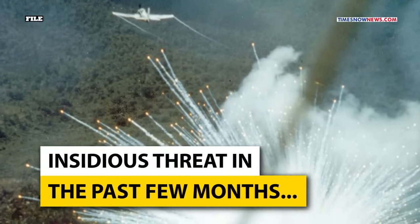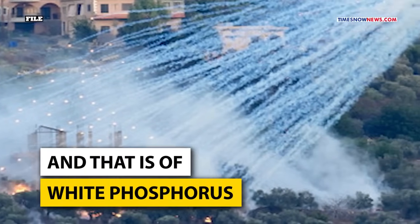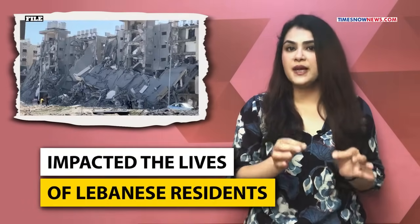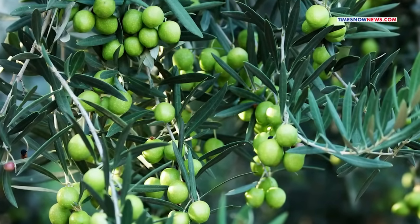Adding to that, Lebanon's woodland has come under an even more insidious threat in the past few months — white phosphorus. Israel's reported use of white phosphorus bombs has dramatically impacted the lives of Lebanese residents, agricultural workers, and the south's vital agricultural sector, which produces a significant portion of the country's fruit, citrus, commercially viable olives, and tobacco.